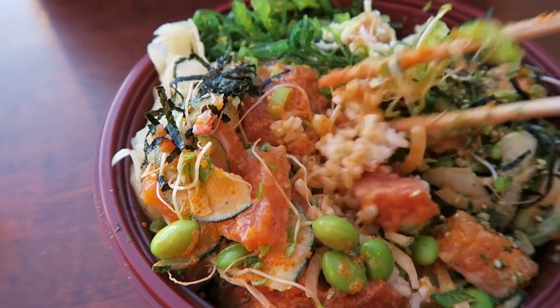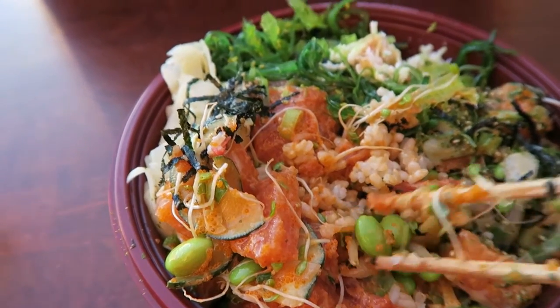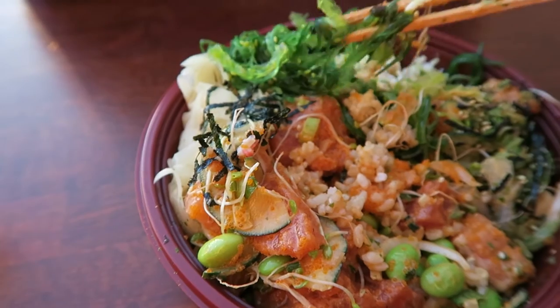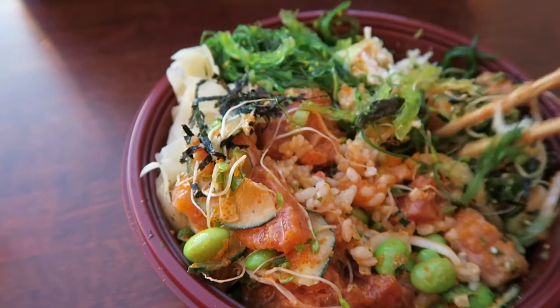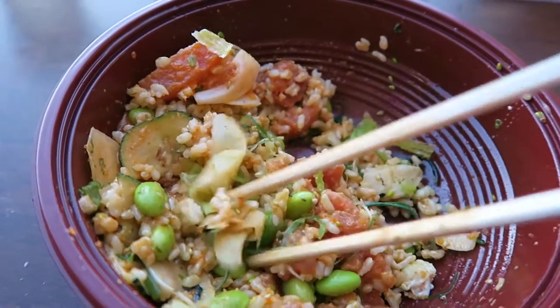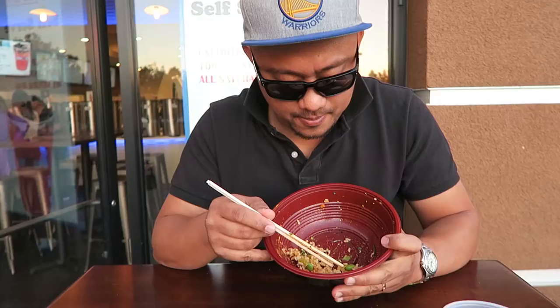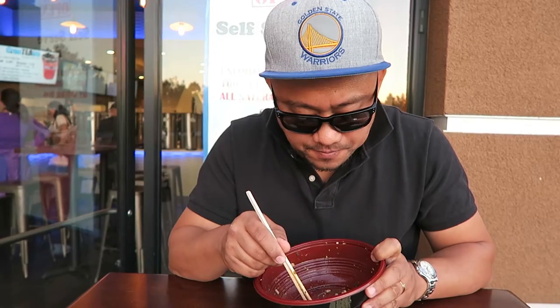Some brown rice. Some edamame. This is the seaweed salad. Some flakes. Mmm. All fish. I'm surprised Poki is not in the Philippines yet. Poki is what you want.